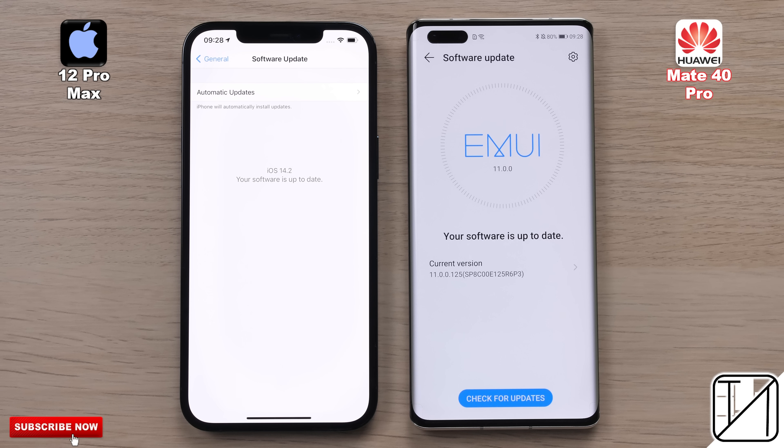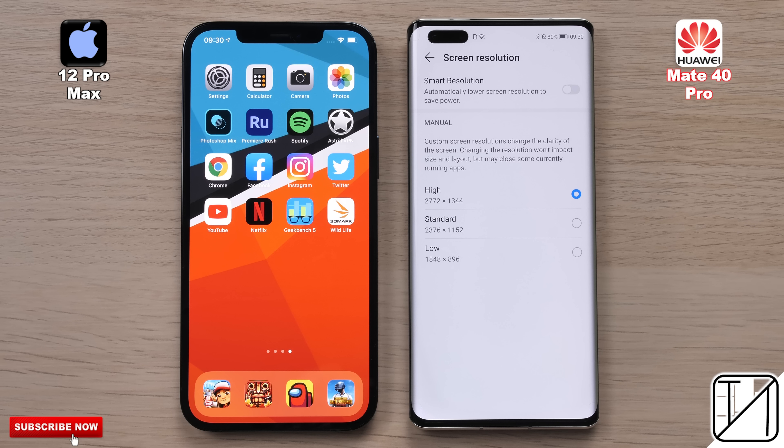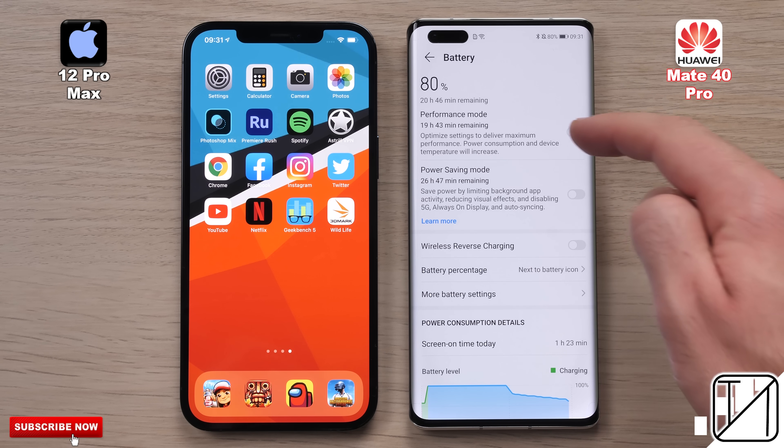Both devices have been updated to their latest available software and we're going to be using the max resolution on both displays, rocking the Mate 40 all the way up to high to match that of the 12 Pro Max. We're also going to be utilizing the 90Hz feature on the Mate 40 Pro; unfortunately we're stuck to 60Hz on the 12 Pro Max.